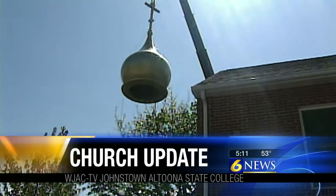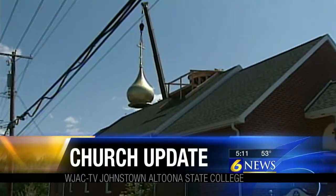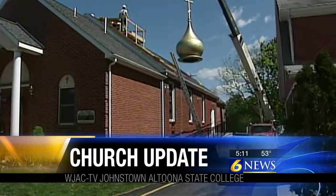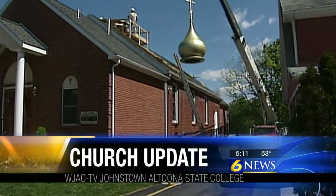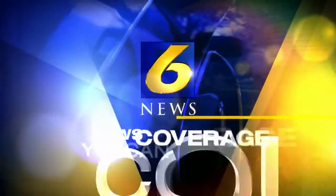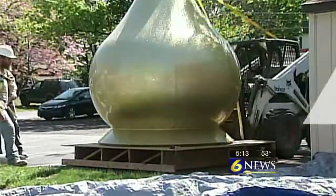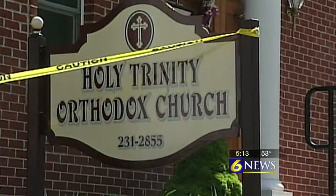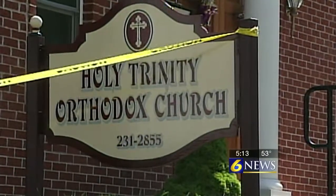A local congregation eagerly awaiting an update to their church is celebrating tonight. The congregation of a State College church has been waiting a long time to see this — a new dome and steeple going up on their church.